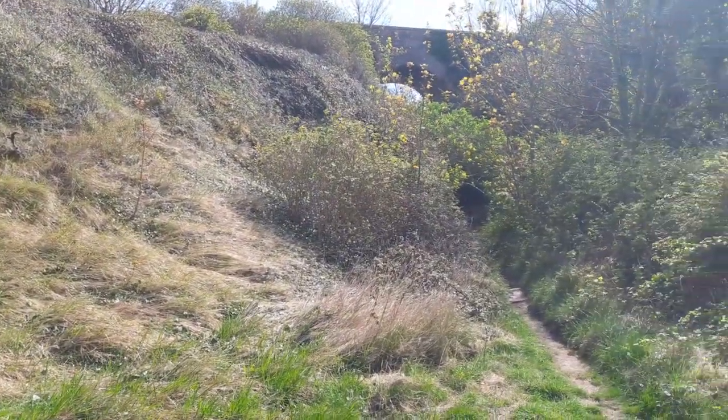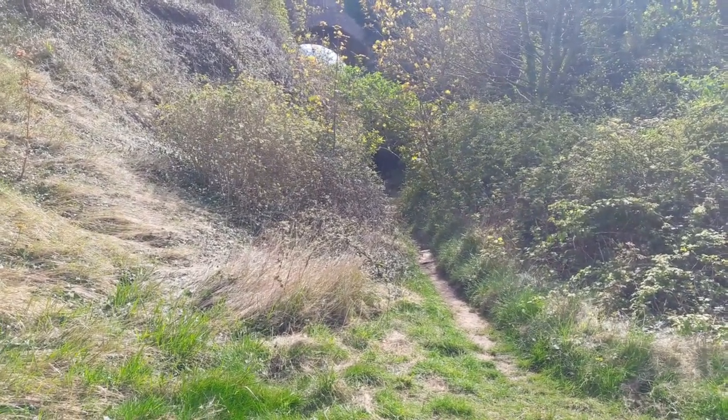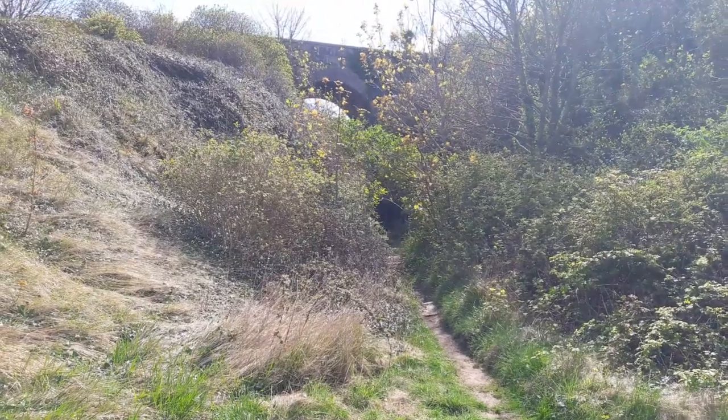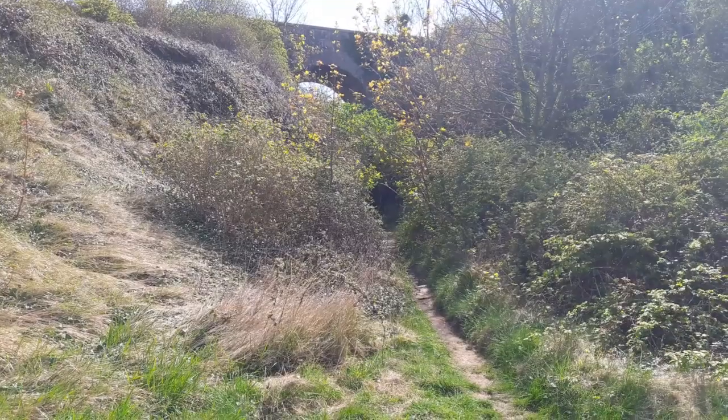I'm going inland and following what was once a tramway bringing stone from the quarries down to where it could be put on board boats to be taken, for instance, to London to build St Paul's Cathedral.